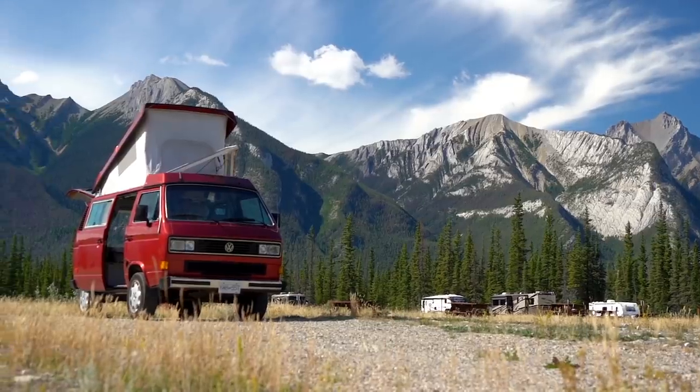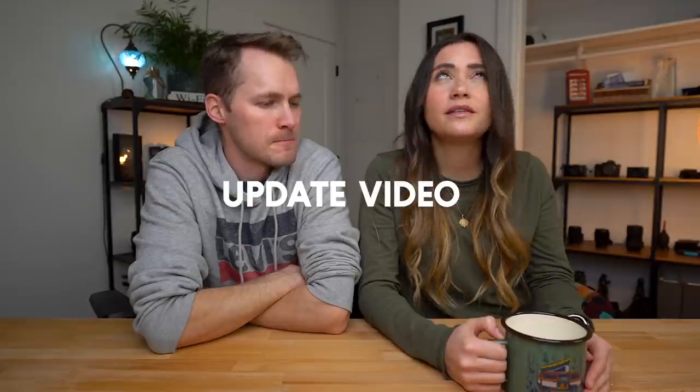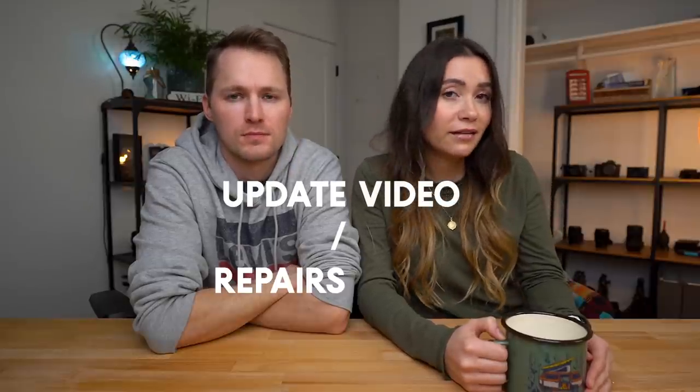It was a wedding present - it has a Westie on it, which kind of matches my shirt. Here's Clifford - winter's coming guys, winter is coming. So what does that mean for Clifford, our 1987 Volkswagen Westphalia? Well, it means a few things. This is kind of an update video slash repairs video - there's a lot of things happening, I don't really know what to call this video.